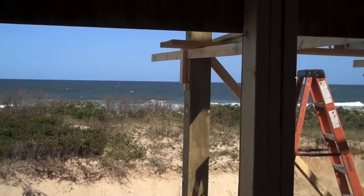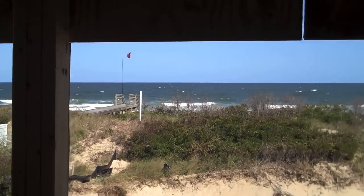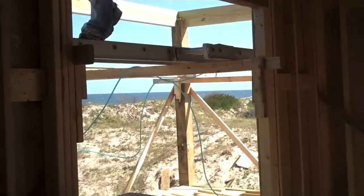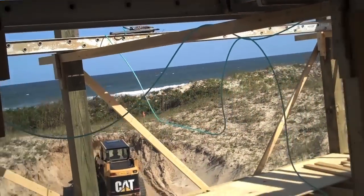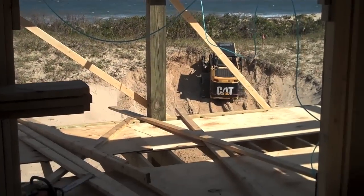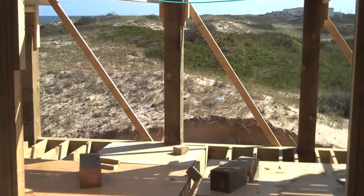Looking out the second floor windows, you can see still great ocean views. Another large door will open up to the deck overlooking the pool down there, and that deck will wrap around.